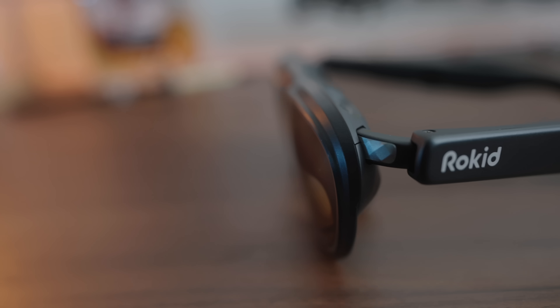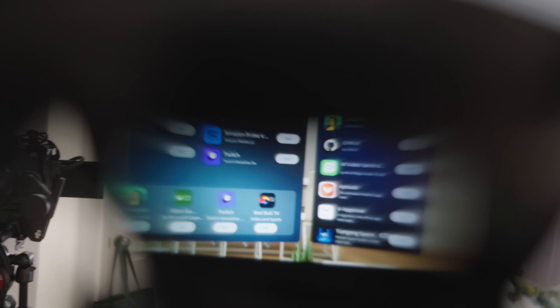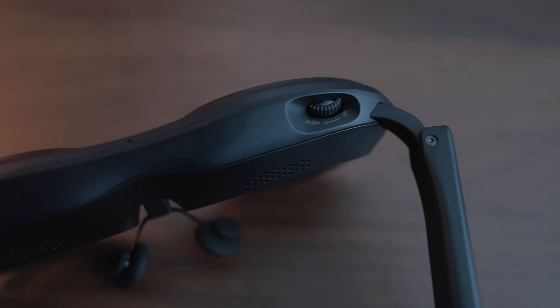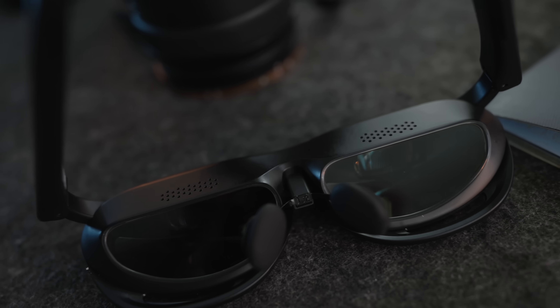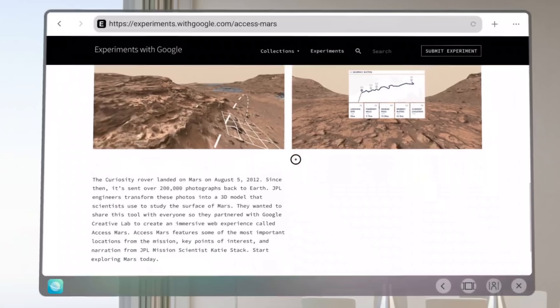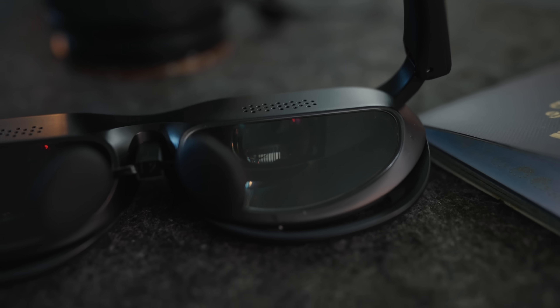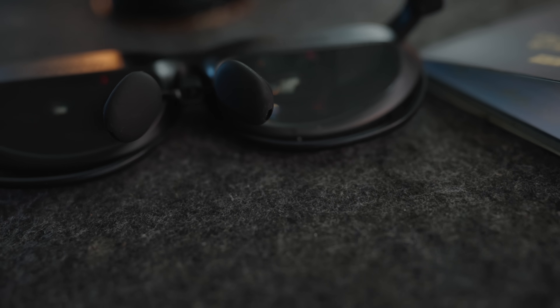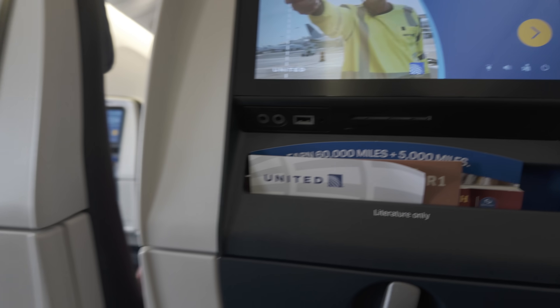The Rokid AR Spatial is made up of two components. Let's start with the Rokid Max 2 glasses — these are ultra lightweight, pretty comfortable AR glasses that overlay an experience onto your current reality. On the inside, what gives you that AR experience are two Sony micro OLED screens, one for each eye, projecting a huge up to 300-inch screen in front of your face. There are also rubberized nose guards, and audio is built into the arms of the glasses, piped directly into your ears with minimal sound leakage.